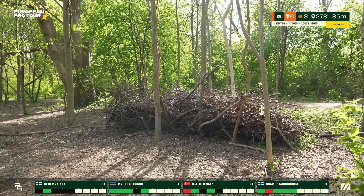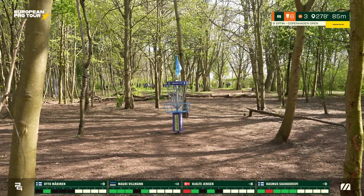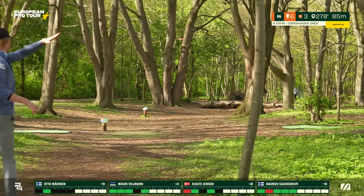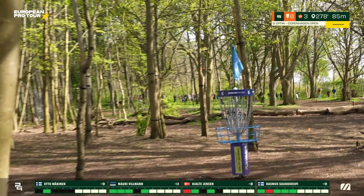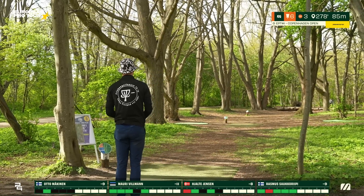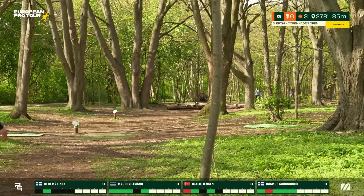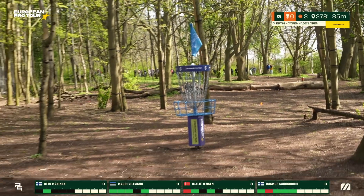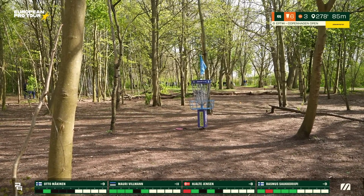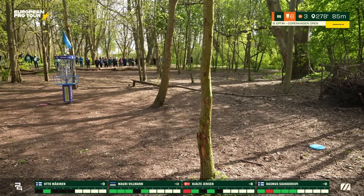Hjalte's aggressive shot comes in beautifully, almost onto the green. Otto's approach fades early, but he runs it for a reasonable lie — still about seven meters, but no problem for Otto and his hat. He makes par. Rasmus makes an easy birdie with two super clean shots — the sidearm approach and the backhand drive. Beautiful technique, a real pleasure to watch.